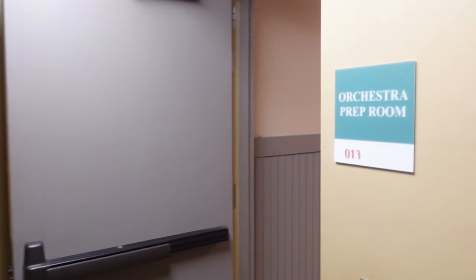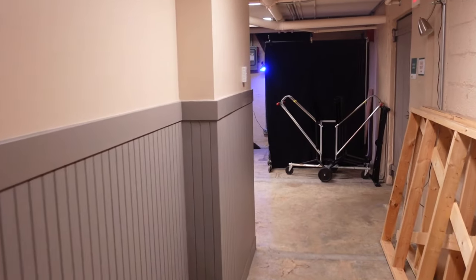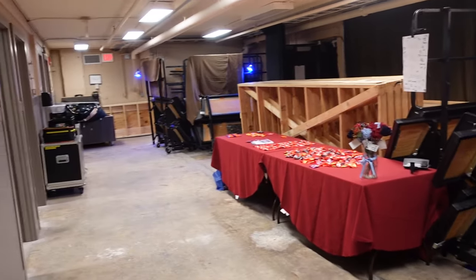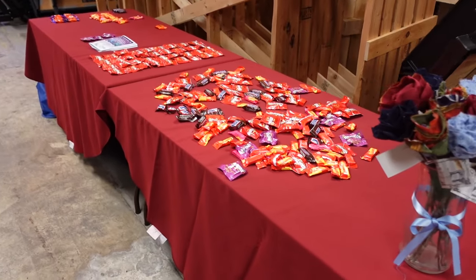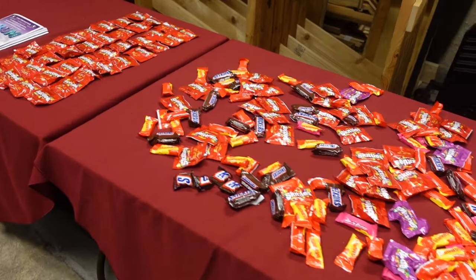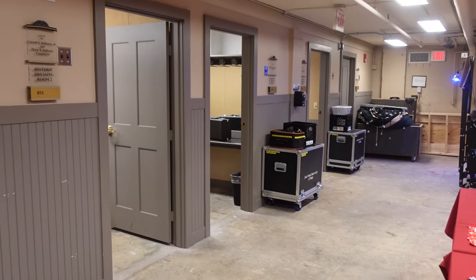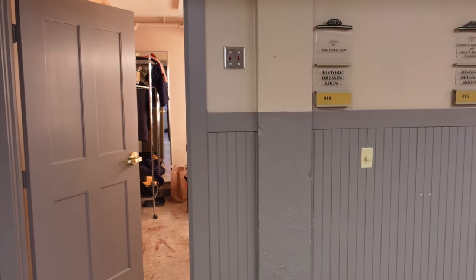Here we are in the orchestra prep room. This is a backstage area before we get into the pit itself — a nice place where the orchestra can hang out and be ready to go. The most important thing in the orchestra prep room is the candy table. We're very proud of our candy table. Over on this side of the prep area, you can see some of our cases for our instruments and dressing rooms for the orchestra members.